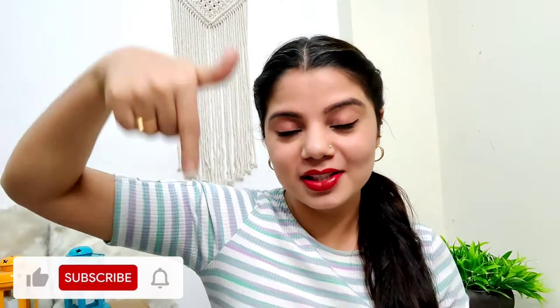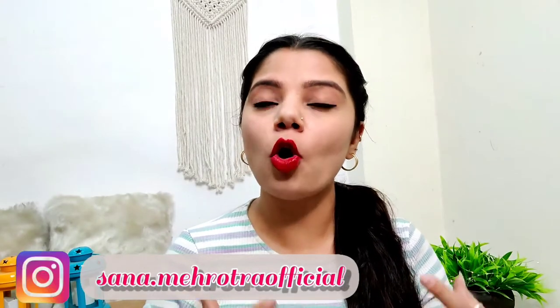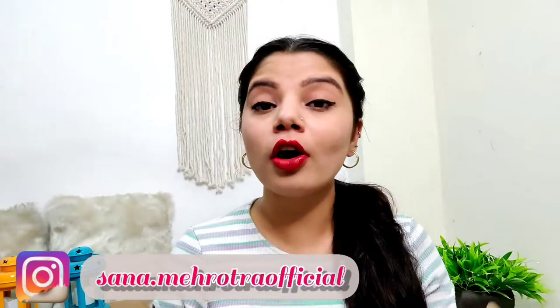Hey guys, welcome or welcome back to my channel. This is me, Sana Mirutra. If you are seeing this face for the very first time, hit the subscribe button down below and also hit the bell icon next to it so that you get notified each time I upload a new video. Today's video is going to be a review video for those who don't like active ingredient based products or chemicals in their skincare.